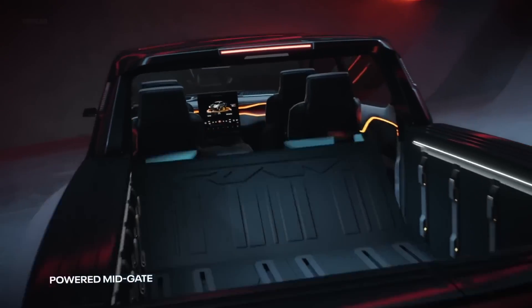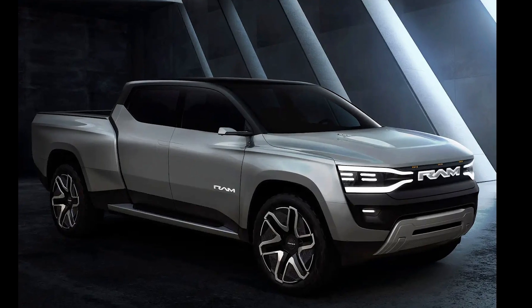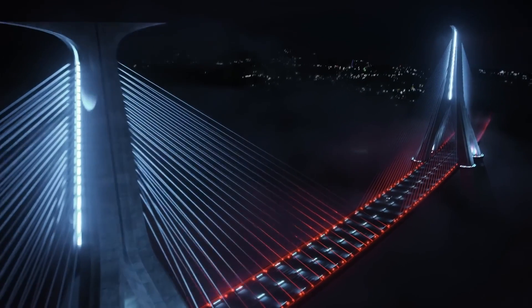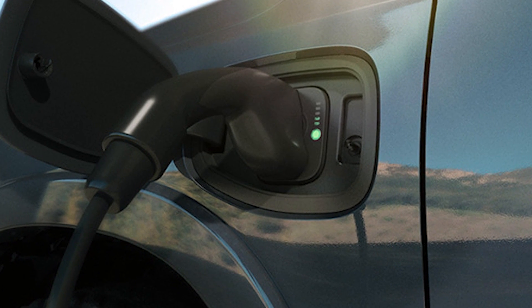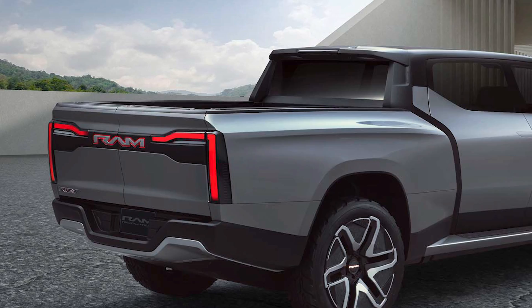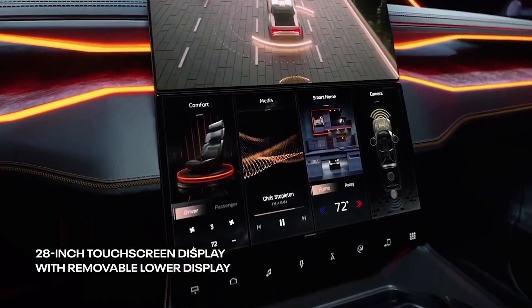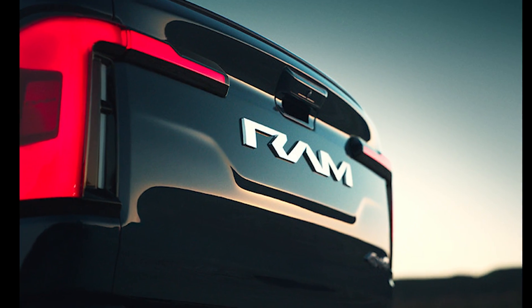The 2024 Ram 1500 Revolution retains the iconic look of the Ram with some subtle design tweaks to reflect its electric powertrain. While specific towing and payload ratings haven't been confirmed, the Revolution is expected to provide remarkable hauling capability. Unlike its competitors, it will be available with a larger battery pack, easing range concerns for towing. With its powerful performance, luxurious interior, and the benefits of electric propulsion, the Revolution redefines expectations in the electric truck segment and promises to be a compelling option as Ram expands its charging infrastructure.